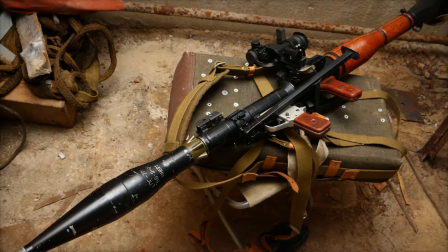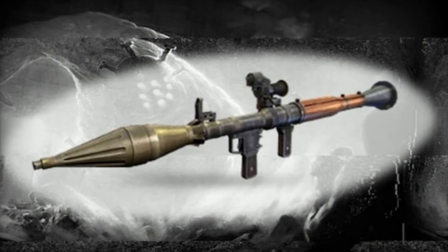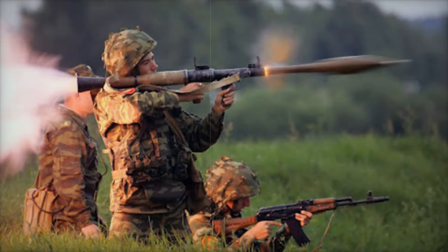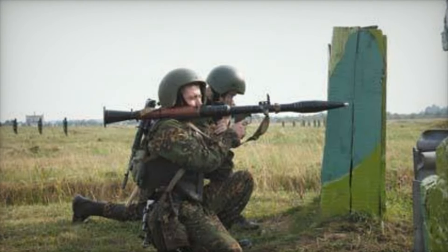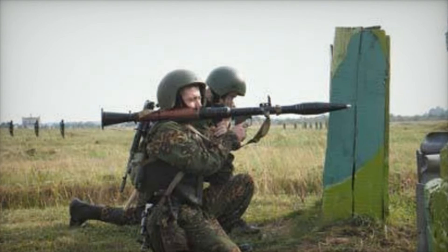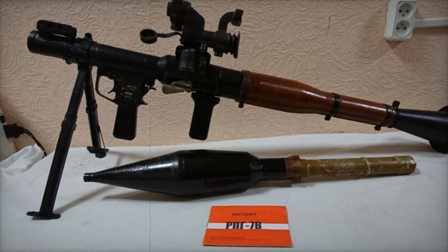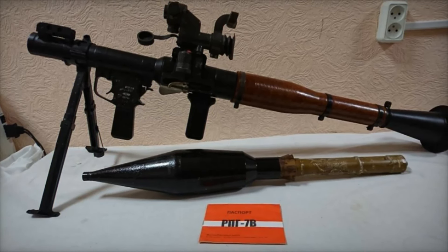With an overall weight of just 15 pounds and a length of 37.4 inches, the RPG-7 is lightweight and compact, making it easy for soldiers to carry and operate in a variety of combat environments. The weapon's design allows it to be fired from confined spaces like buildings or behind cover with minimal backblast, a feature that sets it apart from other anti-tank weapons. Its simplicity means it can be used effectively with minimal training, making it especially popular among irregular and guerrilla fighters. The RPG-7's portability is further enhanced by versions like the RPG-7D3, which can be broken down into smaller components for easy transport, ideal for airborne and special forces.